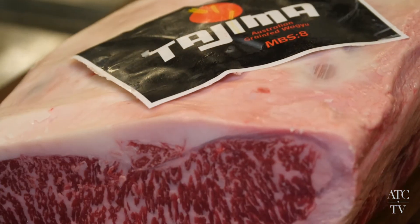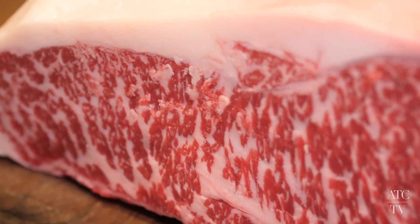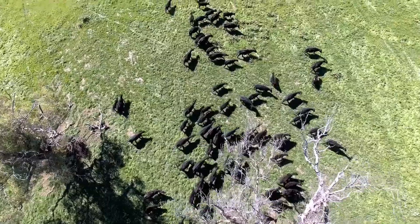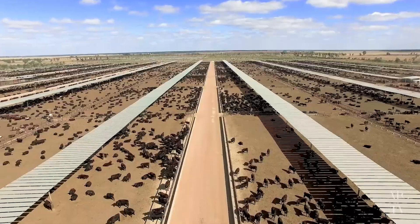We start with the Tajima Wagyu Sirloin, which has a marble score of 4+. It comes from Japanese black cattle, but is actually raised and bred in Griffith, New South Wales.